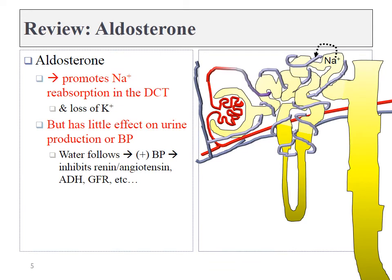Let's move on to potassium regulation. We learned in the previous chapter that aldosterone can promote the reabsorption of sodium from the filtrate back into the bloodstream in the distal convoluted tubule, and it did so by activating the sodium pump. Therefore, as I reabsorb more sodium, I lose more potassium.